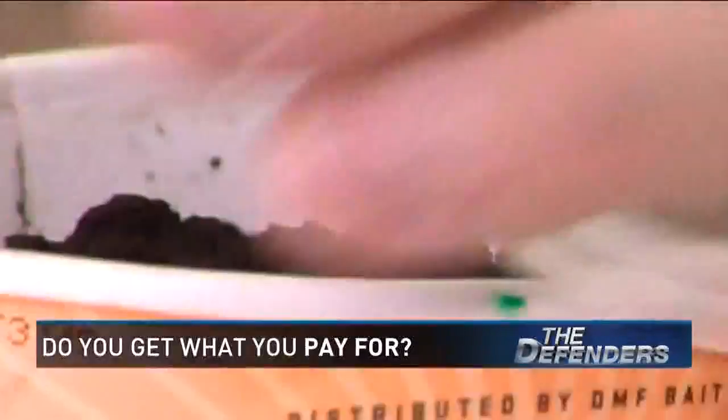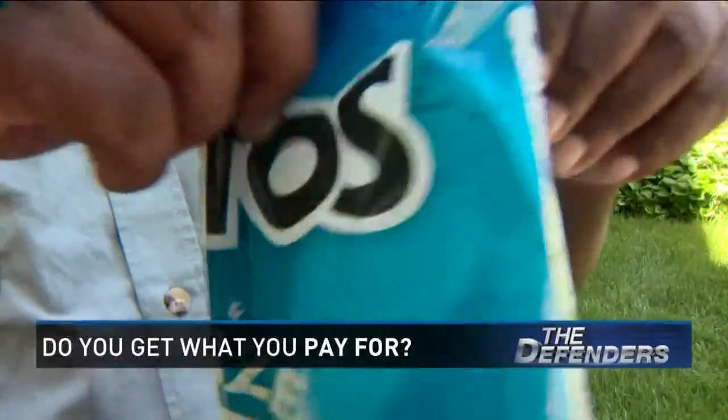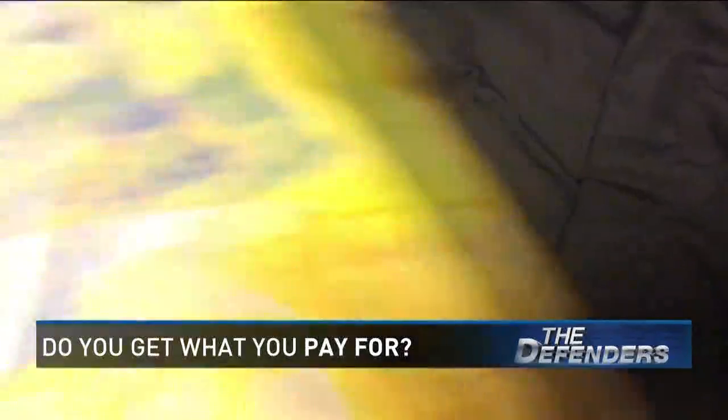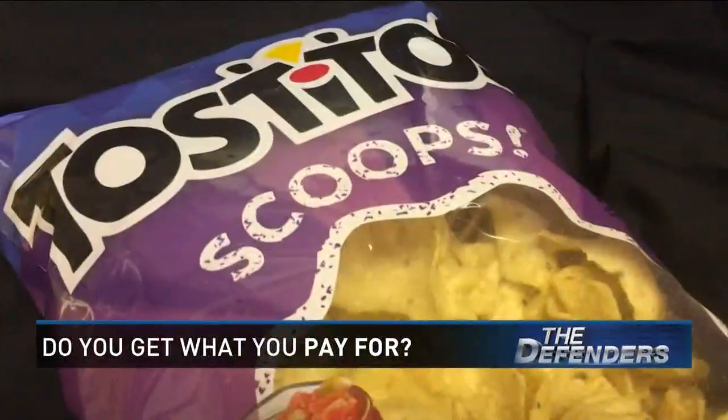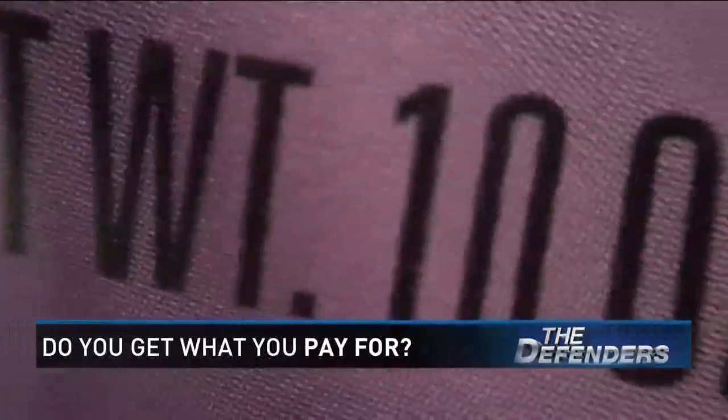And if you're a fisherman, we're on the hook to see if your bait delivers. Chips for the beach or the porch and deck this summer — the Tostitos Cantina, the Tostitos Scoops, and the Tostitos Bite Size did not disappoint. All three each delivered a few ounces more.